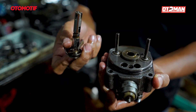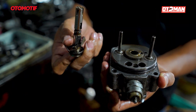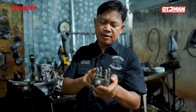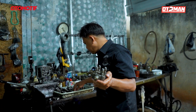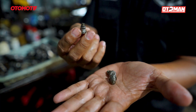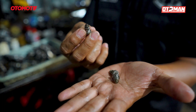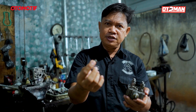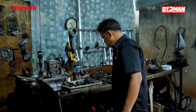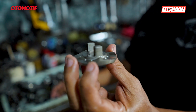Setelah kita bongkar lagi, di rotor head ini ada namanya holder. Holder ini di dalamnya ada namanya valve. Ini valve-nya, kayak gini barangnya. Valve ini, kalau rotor head-nya sudah digedein, berarti valve-nya harus digedein juga supaya suplai bahan bakarnya juga besar. Dicarikan yang ukurannya lebih besar juga. Kebetulan punya Nissan itu template-nya sudah tinggi, jadi bagus, tidak perlu ganti yang lebih tinggi lagi.